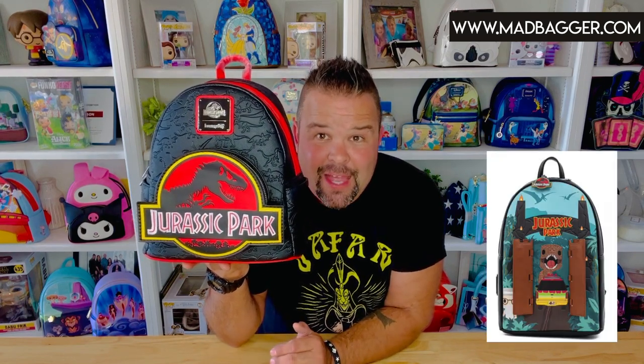This is not the very first Jurassic Park backpack that Loungefly has given us — this is backpack number two. Last year Loungefly gave us the Jurassic Park Funko Pop gates bag, which is really cute and features the gate scene with Funko Pop versions of your favorite characters and dinosaurs. This year they gave us the iconic Jurassic Park logo backpack, which is absolutely amazing.